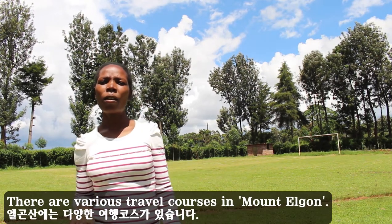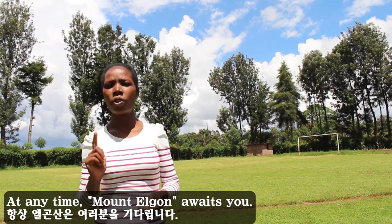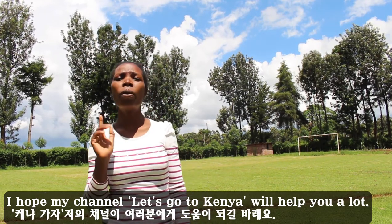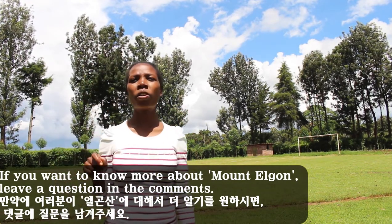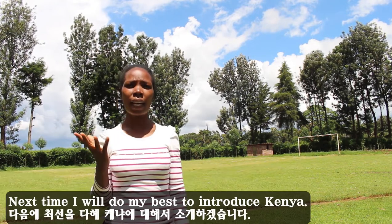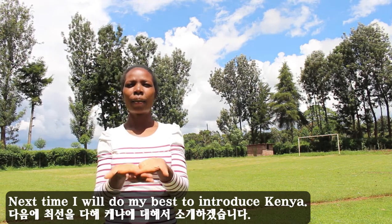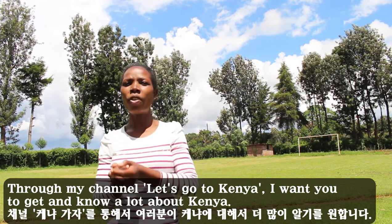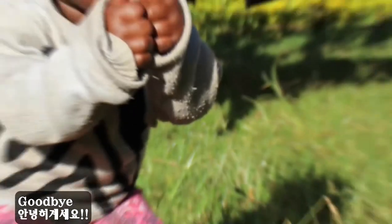There are various travel routes in Mount Elgon, and at any time Mount Elgon awaits you. I hope my channel Let's Go to Kenya will help you a lot. If you want to know more about Mount Elgon, leave your question in the comments. Next time I will do my best to introduce Kenya through my channel. I want you to get to know a lot about Kenya. Goodbye and Let's Go to Kenya!